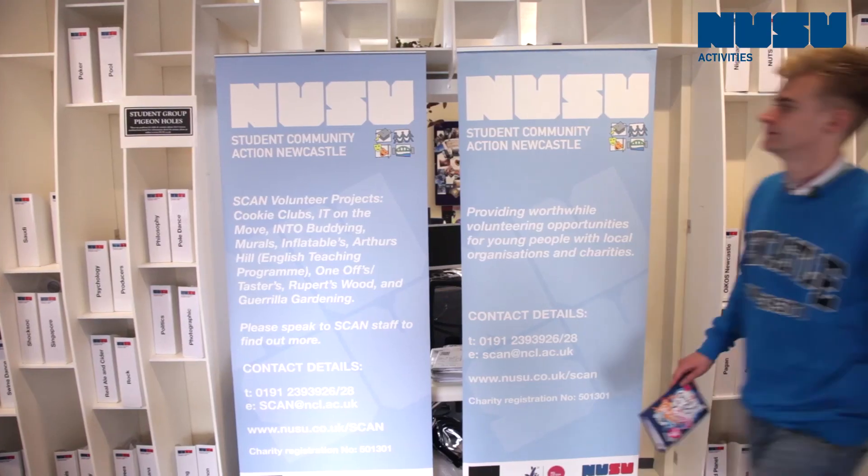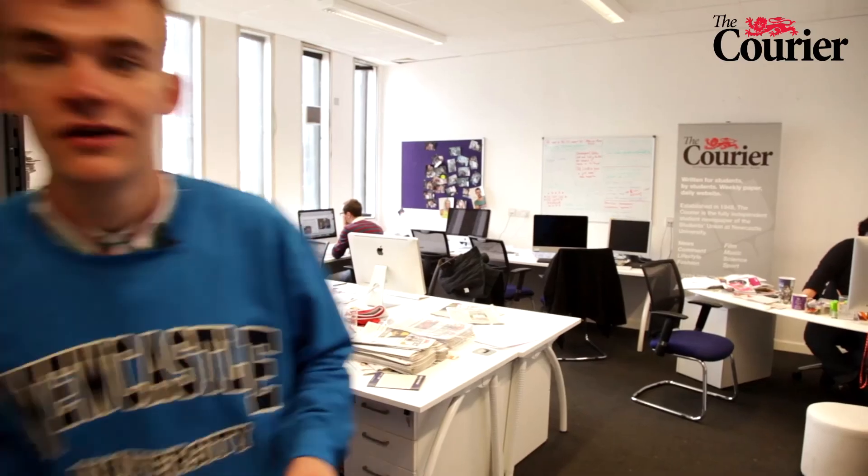There are loads of great ways to volunteer and get involved with the Union that are a lot of fun and will look cracking on your CV. You can volunteer here at The Courier, the award-winning student newspaper. You can also volunteer here at Newcastle Student Radio.